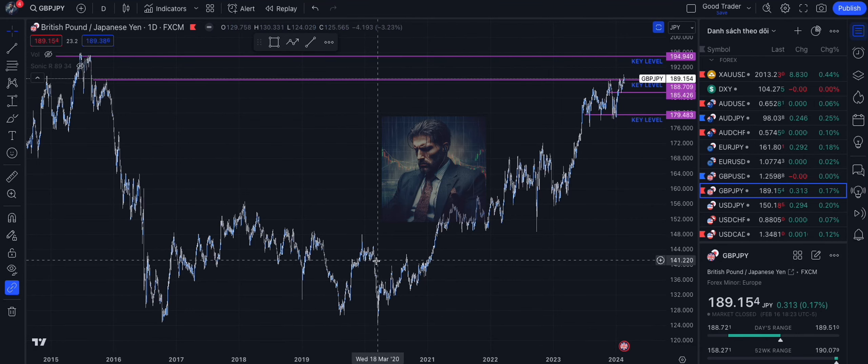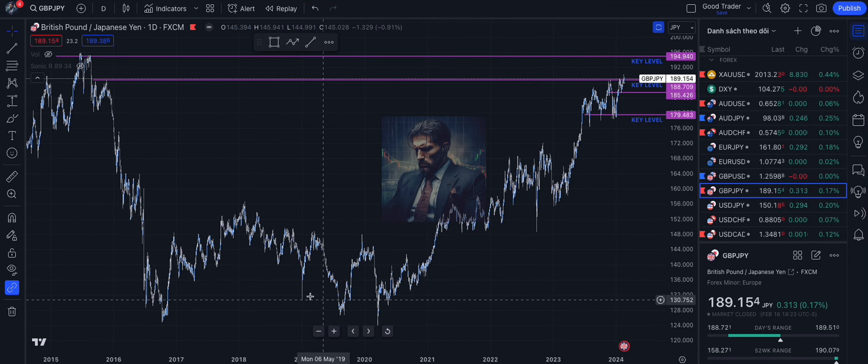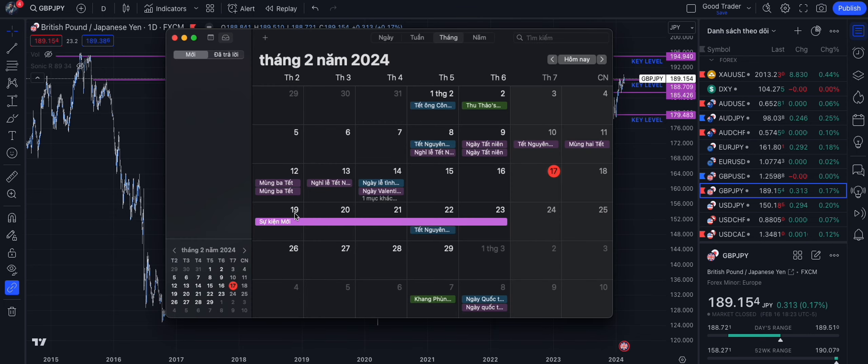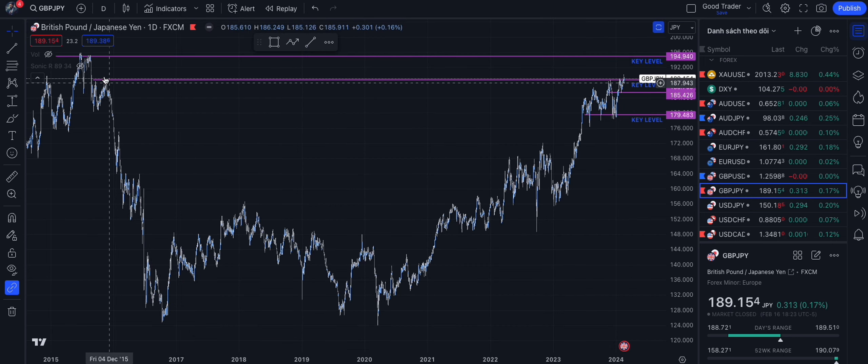Welcome back to my channel The Slow Week Trader. In this video I'm going to analyze my Forex trading week from the 19th to the 23rd of February, starting with the Pound and the Yen.